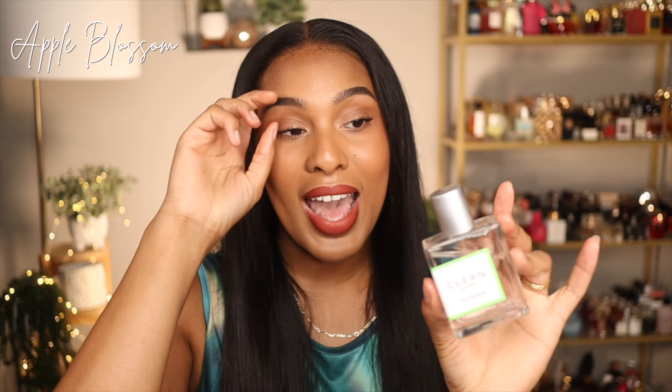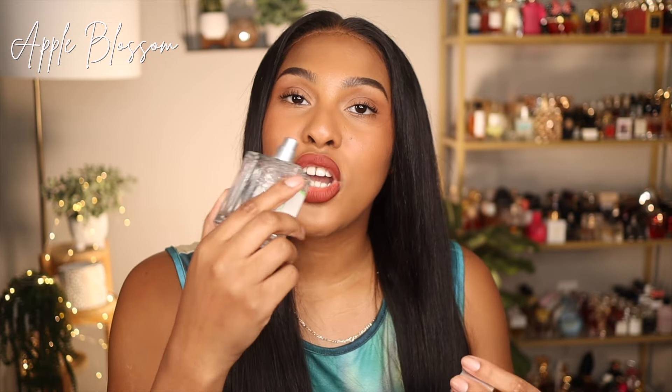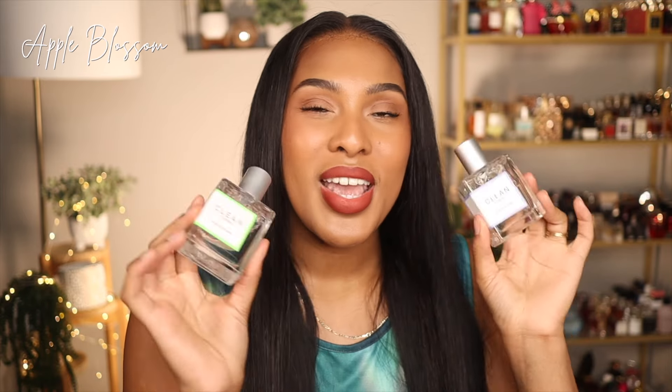I layered Spring Breeze with Apple Blossom, which I absolutely love. Apple Blossom is a gorgeous, sweet, fruity, floral fragrance — so juicy and mouth-watering with a watery touch and some muskiness. It opens with apple, pear, and grapefruit — a little tangy but very juicy. As it dries down you get fresh watery florals like Friesian peony and jasmine, and in the base you get amber and musk. These two pair perfectly together. Apple Blossom takes Spring Breeze into a fruitier category versus the clean, fresh, musky floral realm.